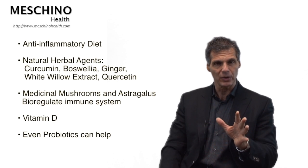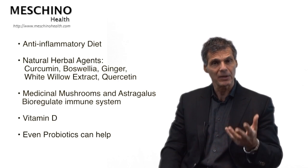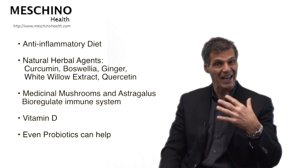Certain medicinal mushrooms and astragalus also help regulate the immune system in an important way. Higher doses of vitamin D can have anti-inflammatory and immune modulation effects. Even probiotics can be helpful. Many family doctors, rheumatologists, and orthopedic surgeons who see these patients fail to explain the importance of diet, supplementation, and exercise in the ongoing management of arthritic conditions — whether osteoarthritis or autoimmune rheumatoid arthritis. This is very disappointing and extremely unfortunate for the patient, because these natural interventions can reduce reliance on synthetic drugs. All those drugs over the long term can have some really devastating side effects, so reducing the amount you take over your lifetime is very worthwhile.